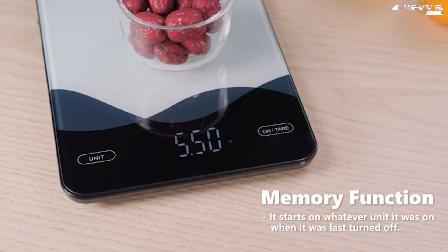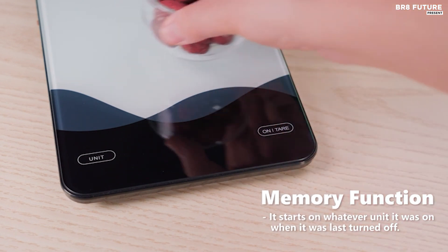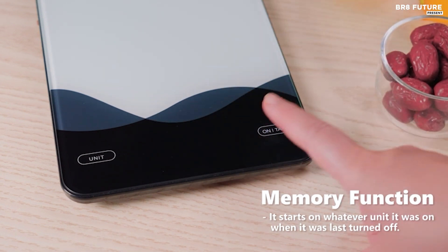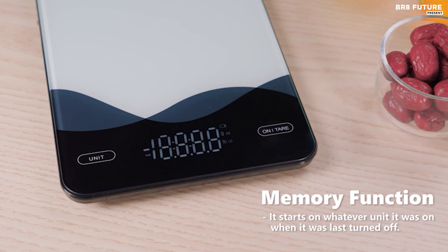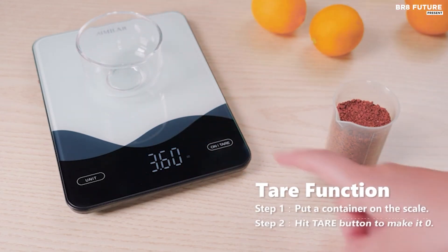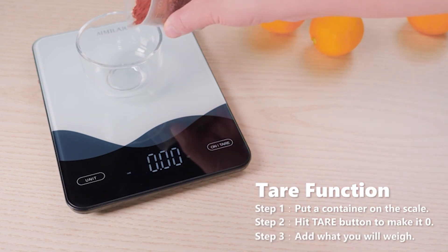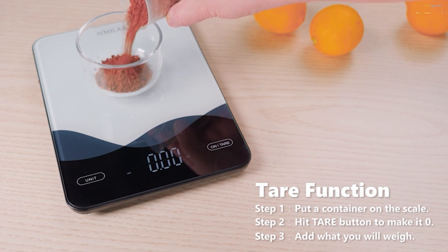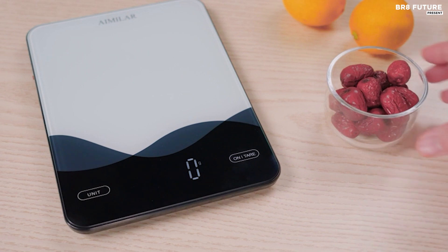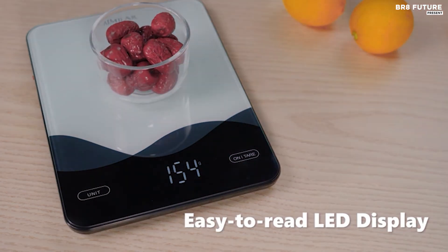The scale's versatility is underscored by its tare function, allowing you to subtract the weight of containers, enabling precise measurements of ingredients. Switch between grams, pounds-ounces, ounces, and milliliters effortlessly for utmost accuracy. Crafted with a large tempered glass platform, cleaning is a breeze, while the easy-to-read LED display ensures visibility in any lighting condition.